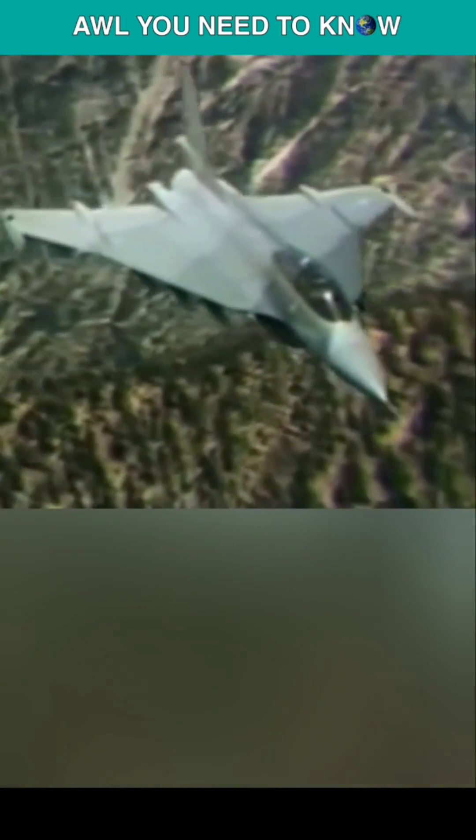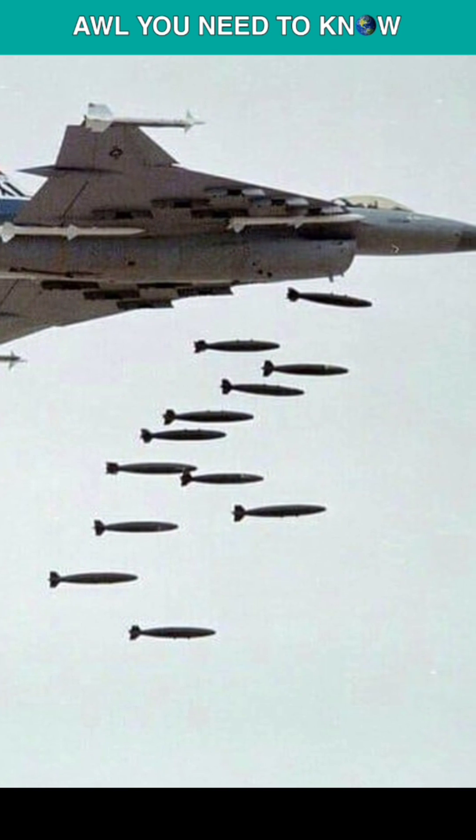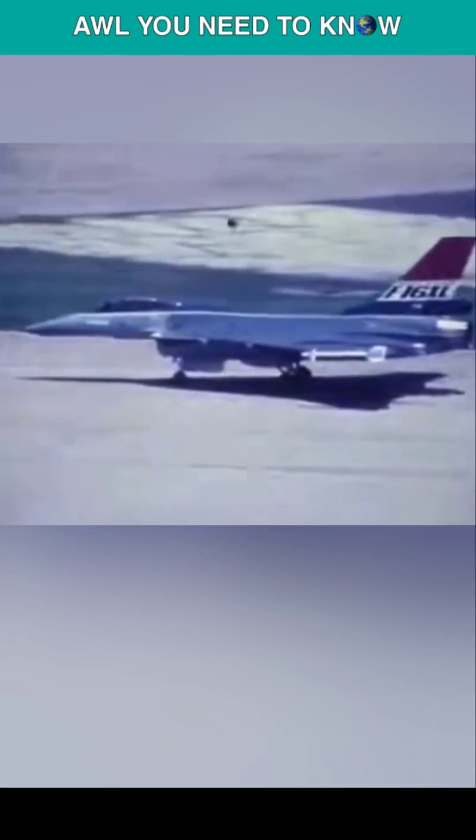The F-16XL's enhanced durability was the result of two extra features. The first is a smaller radar profile thanks to the reshaped configuration, while the second is greater maneuverability in a split second and increased flight range when carrying bombs. The USAF Strike Eagle proved to be extremely capable, but the F-16XL would have improved it had it been accepted alongside the F-15.